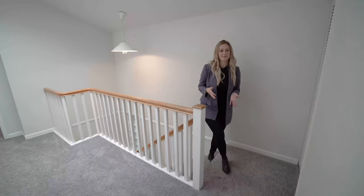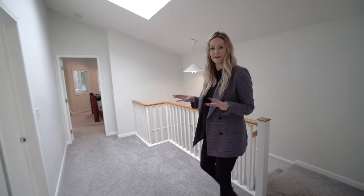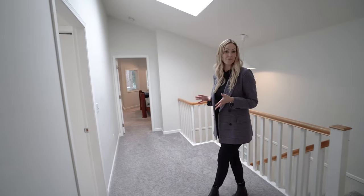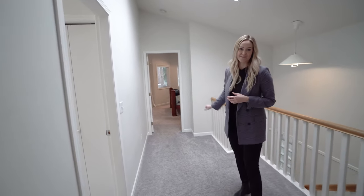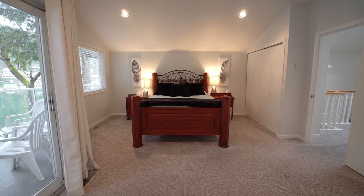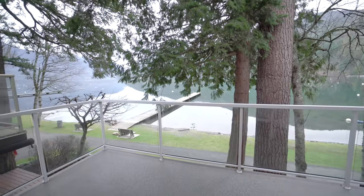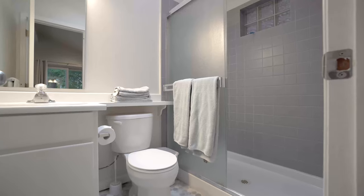Upstairs has four bedrooms and three bathrooms. They did brand new carpet here, fresh paint and updated light fixtures as well. Let's check out that master bedroom first. This is quite a generous sized master bedroom and of course it sits on the view side of the home. It's actually got its own private little patio. There's double closets in here and a three-piece ensuite.